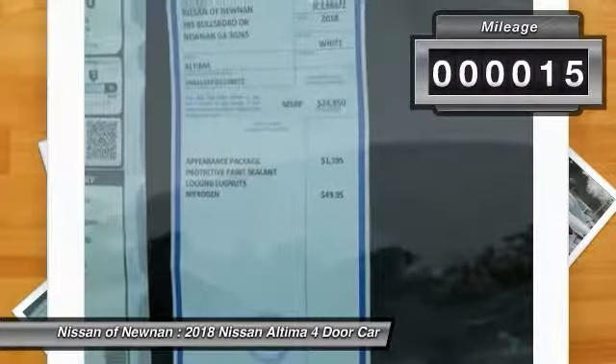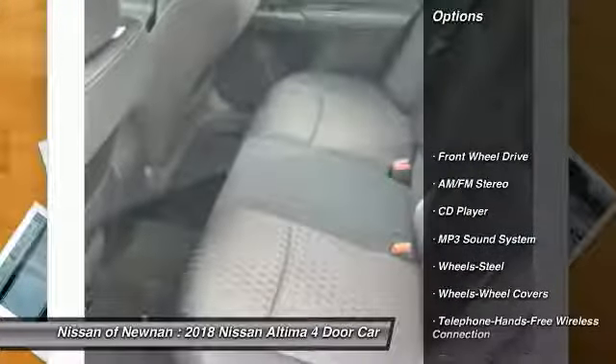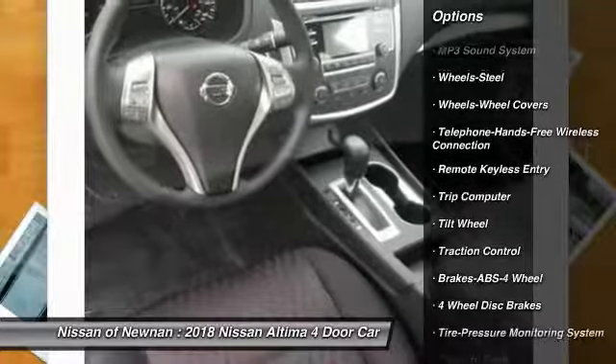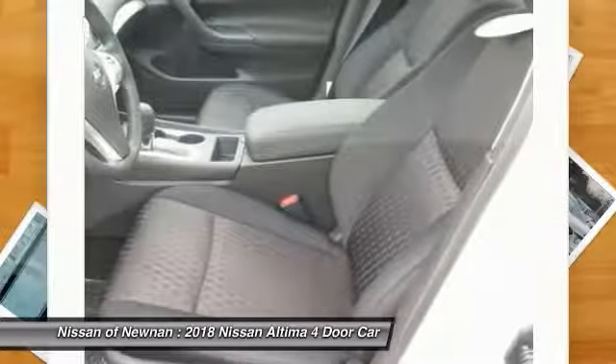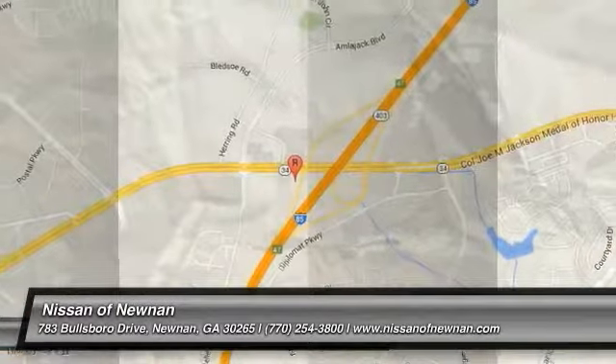This vehicle has less than 100 miles. Here are some of this vehicle's great options: traction control, anti-lock braking system, air conditioning, Bluetooth wireless data link for hands-free phone, power steering, cruise control, rear defrost, FWD, AM FM stereo radio, and power door locks.